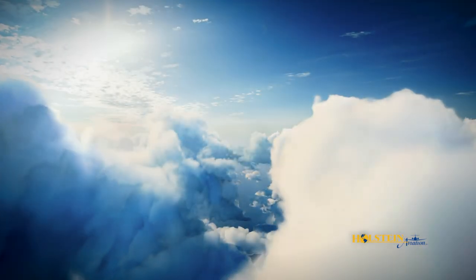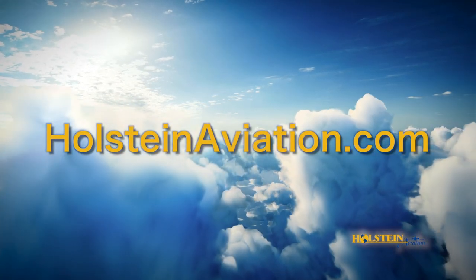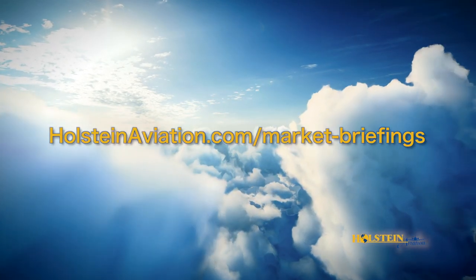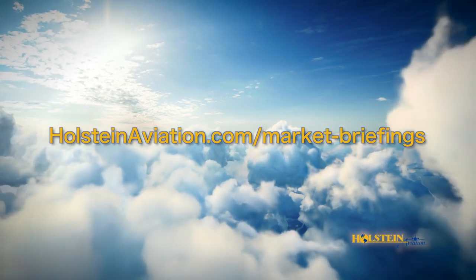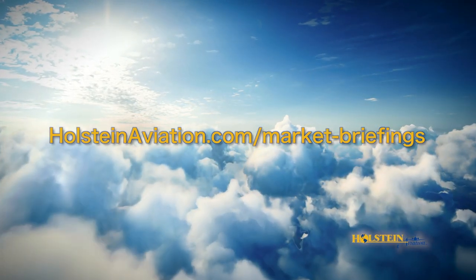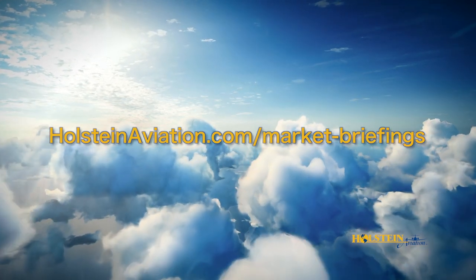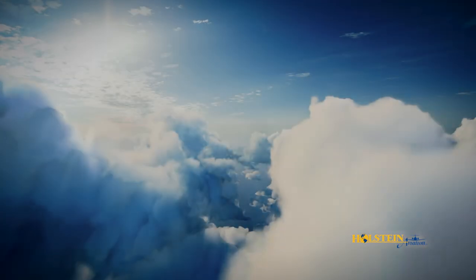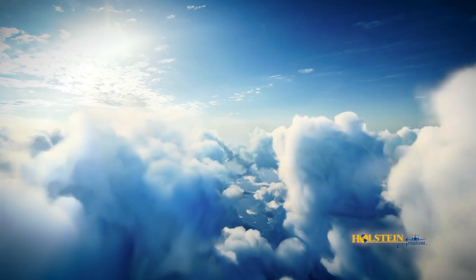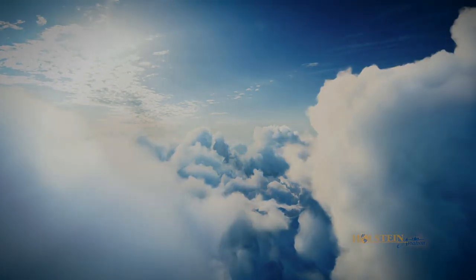For some valuable resources, I would encourage you to check out our website at holsteinaviation.com. Resources include market briefings on nearly 100 different models of turbine business aircraft, updated every month and downloadable for your convenience. Additionally, we have helpful and informative video reviews and information on a variety of aviation topics that are frequently added and updated.